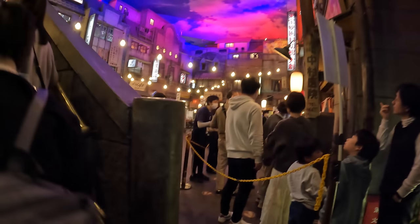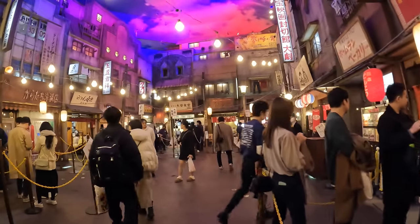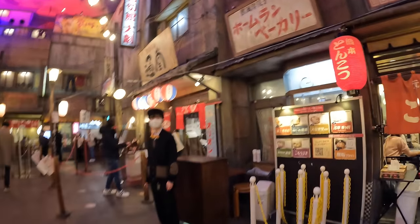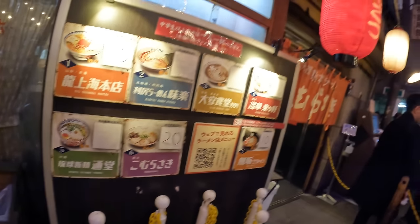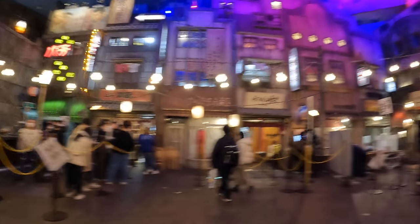There are three floors to the Ramen Museum — floors 1, B1, and B2 — and there is a VIP reservation seat on floor B1. There are kiosks outside each ramen restaurant and they all take credit cards or cash. Yes, they will take your 10,000 yen bills. I was shocked, honestly, because they usually don't do that — they usually max out at 5,000 yen.